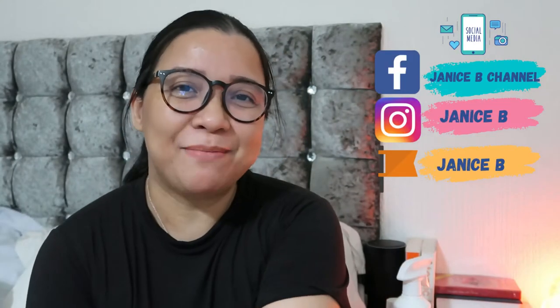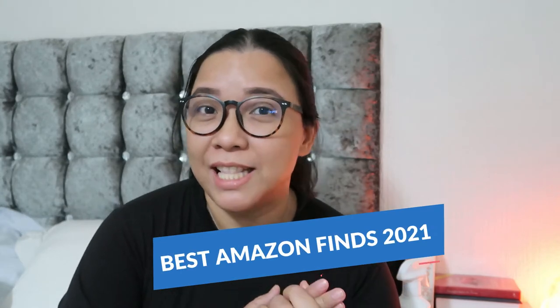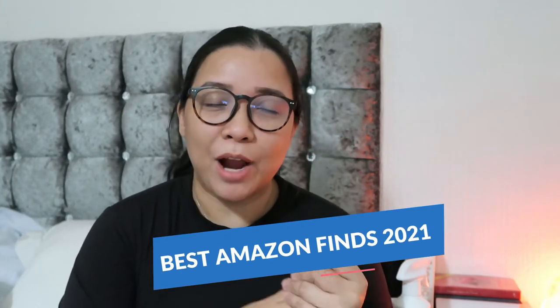Hey everyone, this is Janice B. Thank you so much for watching my previous vlog. Wishing everybody a happy Christmas and a blessed New Year. In today's video I'll share with you our best Amazon finds. We signed up for Amazon Prime, so I highly recommend that you do so when you are here in England because their service is really good.